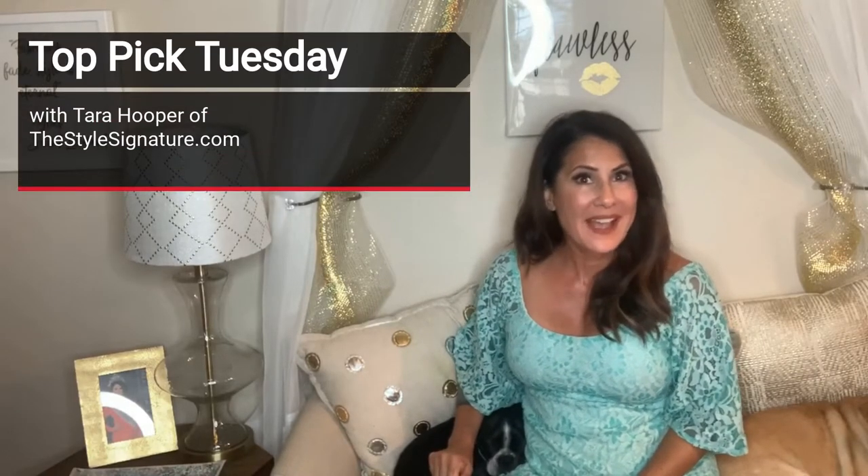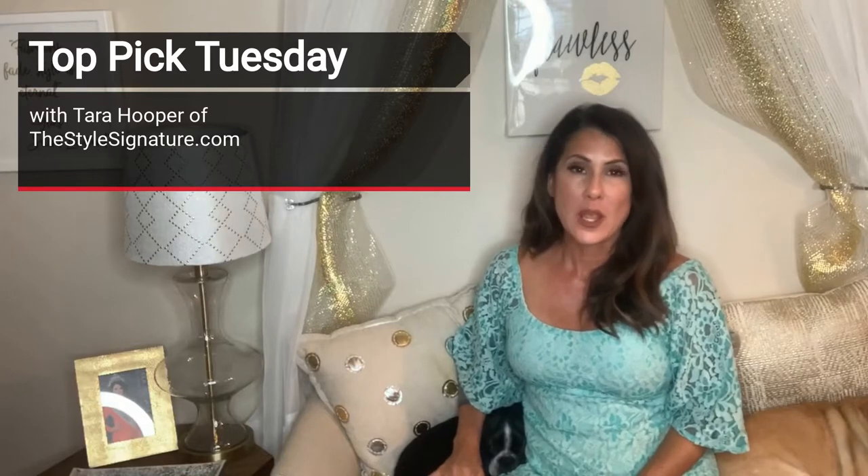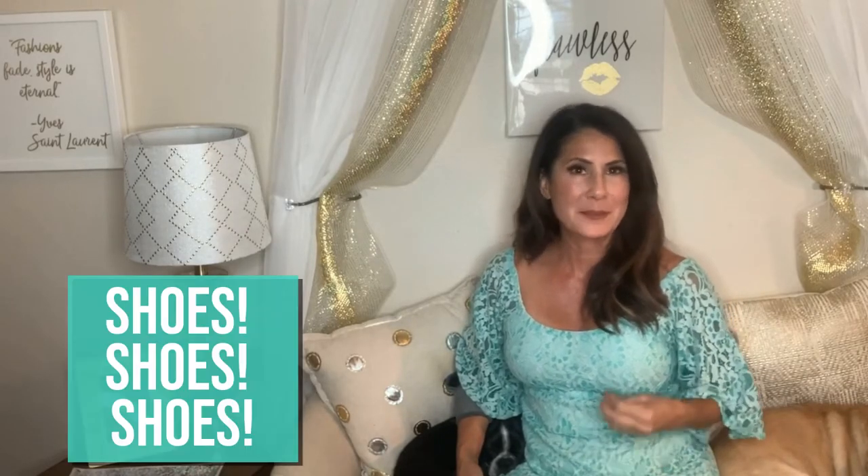Hello everyone, it's Tara here with The Style Signature. I am so excited because today is my very first Tara's Top Pick. I'm going to be coming to you every week with one — maybe more — of my favorite products or services or special somethings to make you look and feel your confident best. Stay tuned every Tuesday for Tara's Top Pick.